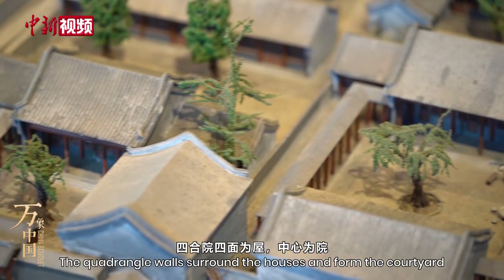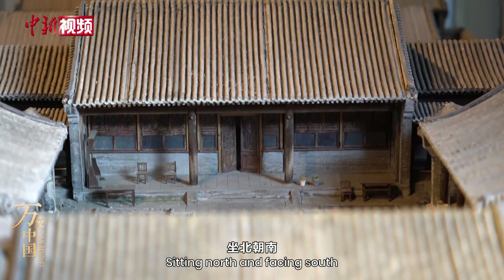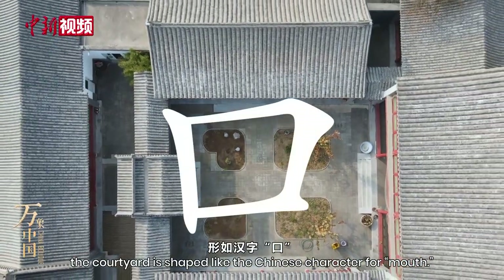The quadrangle walls surround the houses and form the courtyard. Sitting north and facing south, the courtyard is shaped like the Chinese character for mouth.